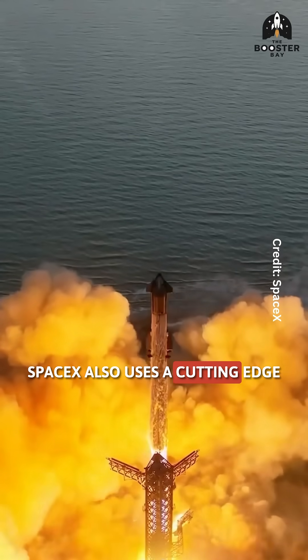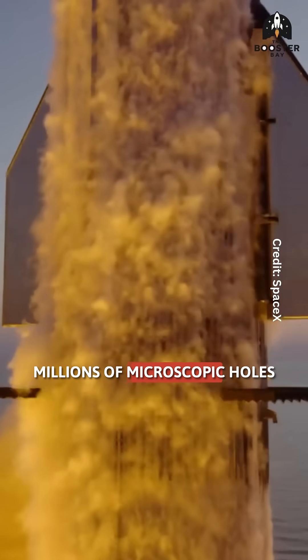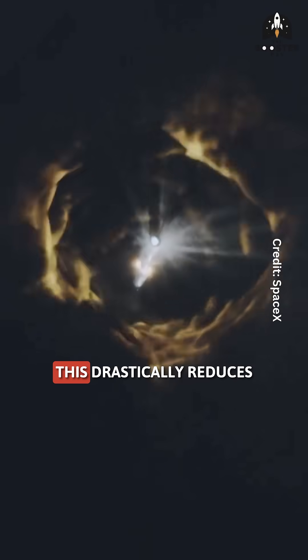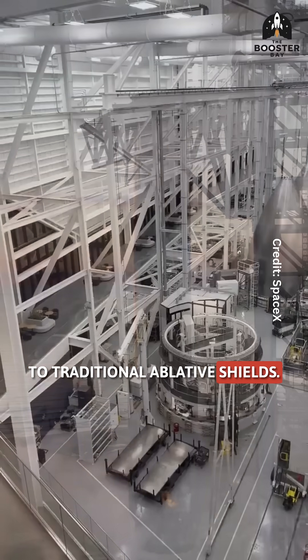SpaceX also uses a cutting-edge transpiration cooling system. Millions of microscopic holes in the steel let water flow and evaporate, cooling the heat shield actively during fiery re-entry. This drastically reduces weight compared to traditional ablative shields.